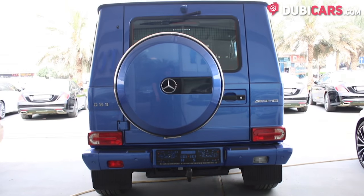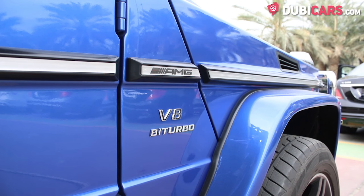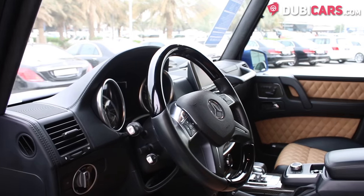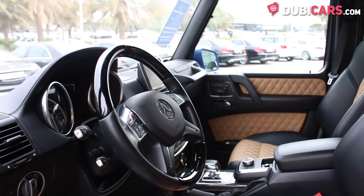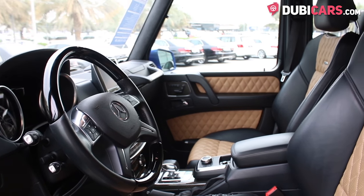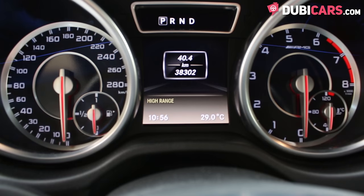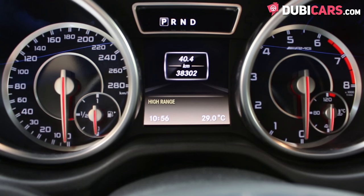Powering this SUV is a 5.5-litre eight-cylinder petrol motor featuring a twin turbo, generating 544 horsepower, power to all four wheels via a seven-speed automatic gearbox. 0-100 in 5.4 seconds and a top speed of over 210 kilometers an hour.